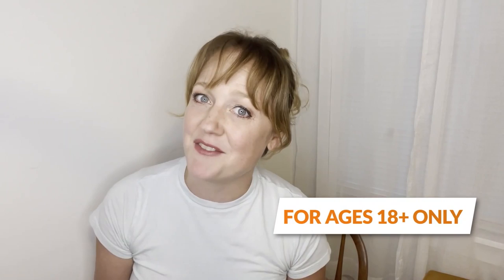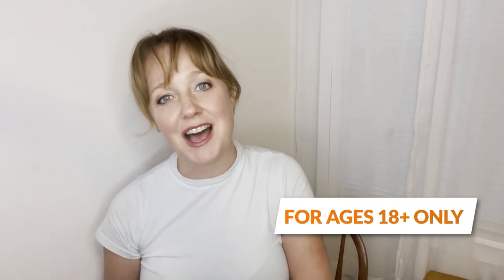If you're 18 or older then you definitely want to check this video out. If you're not — bye! Okay, now let's do this penis sleeve review, shall we?